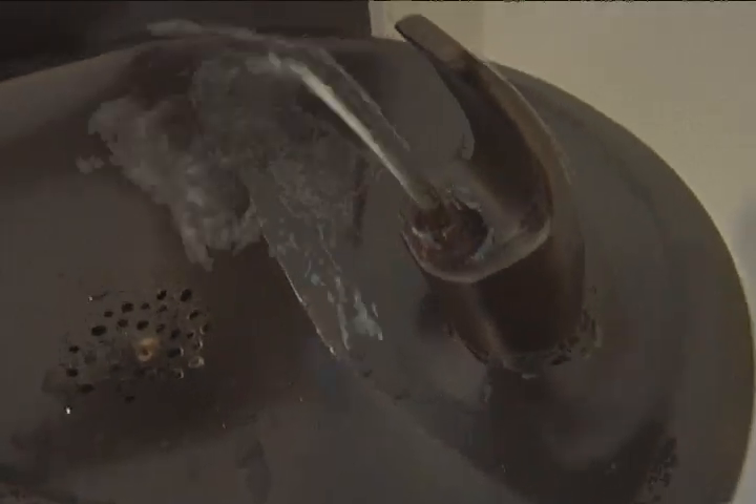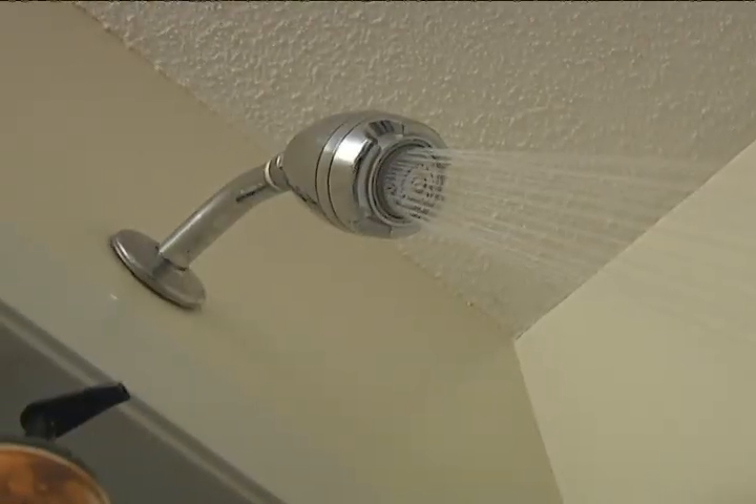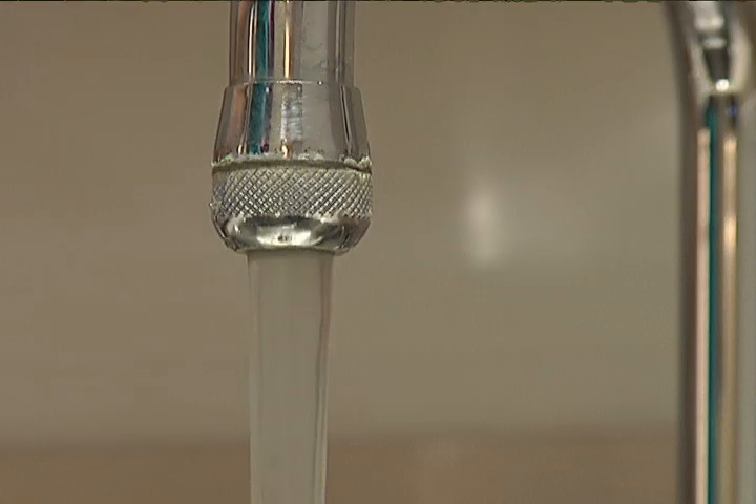When you turn on your faucet, drink from a fountain, or take a shower, that water is readily available because of constant pressure within the distribution system.